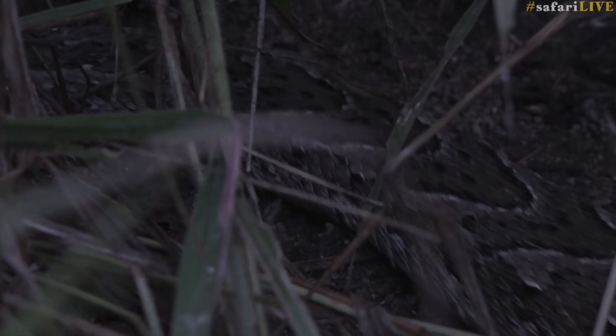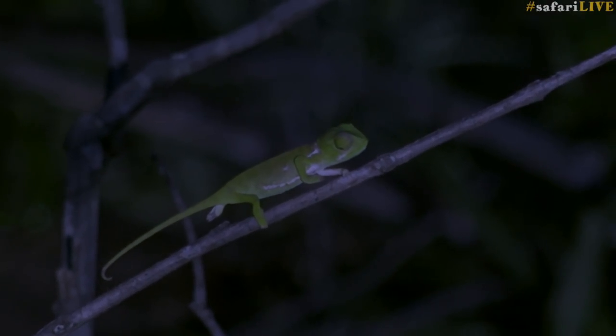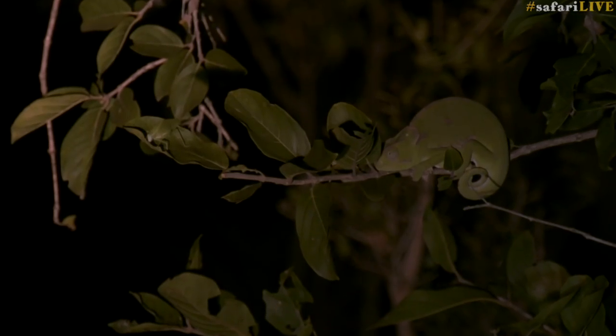We're very fortunate in that we don't only see mammals out here — we do get some of the more slithery, scaly reptiles that come out at night. The easiest to find, funny enough, is the chameleons, because they tend to glow and be quite bright against their background in the darkness of night.